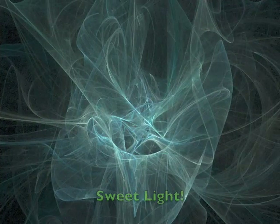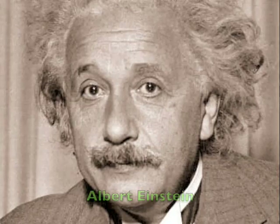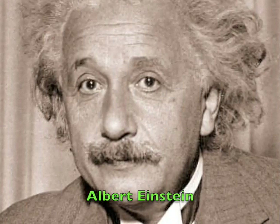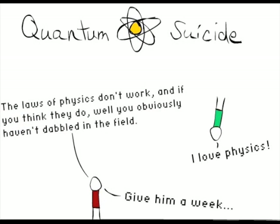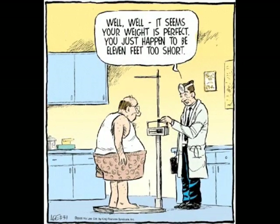Atoms are so very small, but they contain three things: protons, neutrons, and electrons — they are friends, you see. Protons stay with neutrons in the atom's nucleus, which is the center of the atom — their friendship is a must. Now electrons like to move around outside the nucleus; they circle and they jump about, and some will make a fuss.